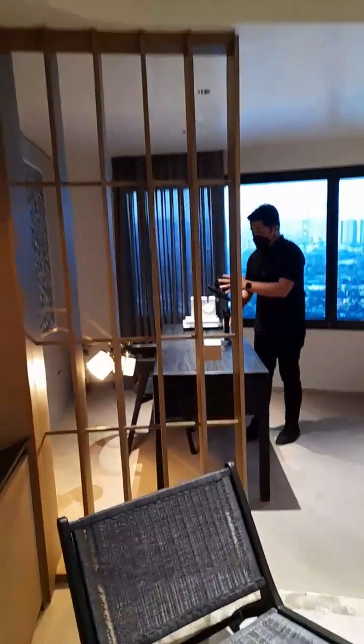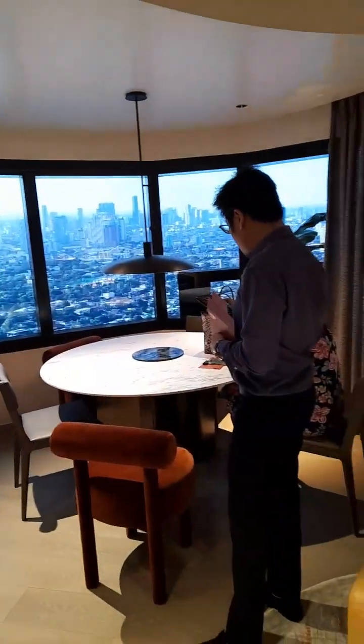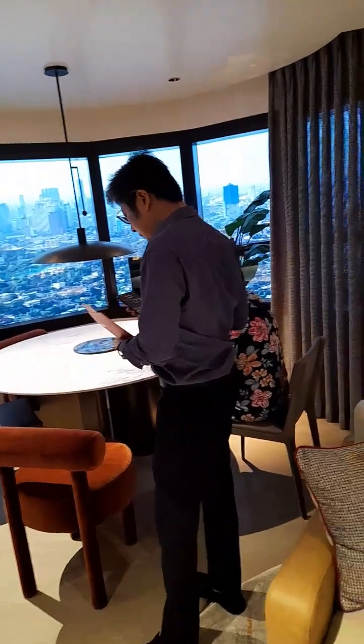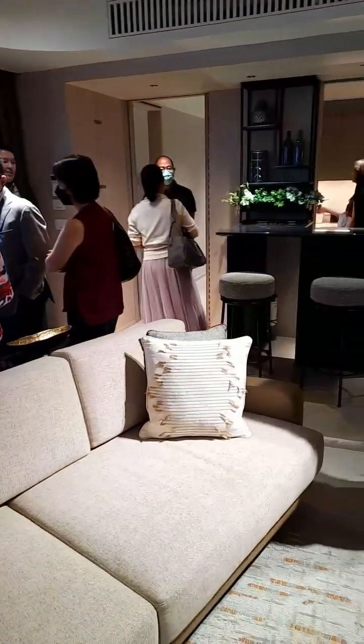It has its own study area. So nice, so nice. So impressed with all that space.